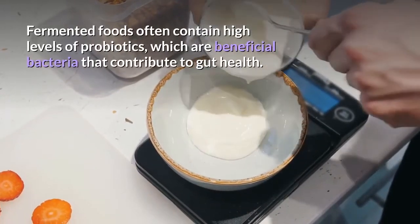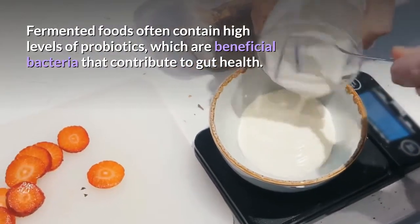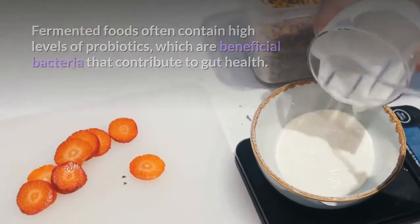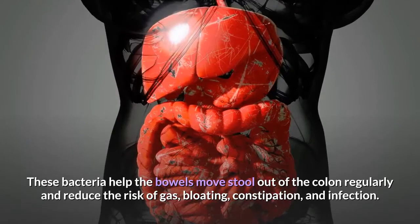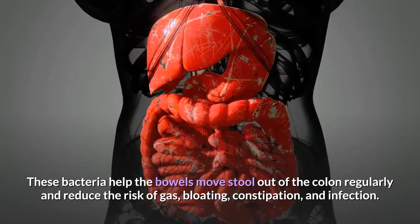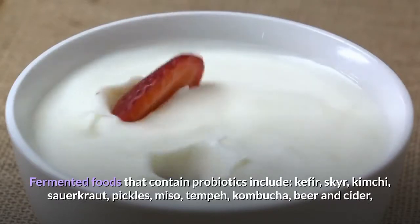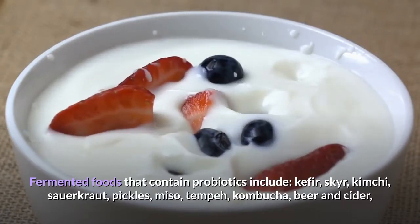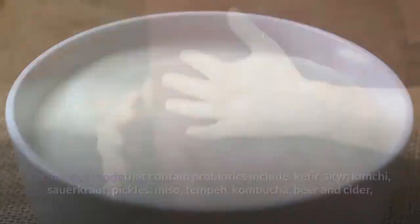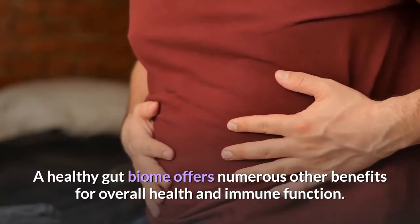Fermented foods often contain high levels of probiotics, which are beneficial bacteria that contribute to gut health. These bacteria help the bowels move stool out of the colon regularly and reduce the risk of gas, bloating, constipation, and infection. Fermented foods that contain probiotics include kefir, skyr, kimchi, sauerkraut, pickles, miso, tempeh, kombucha, beer and cider. A healthy gut biome offers numerous other benefits for overall health and immune function.